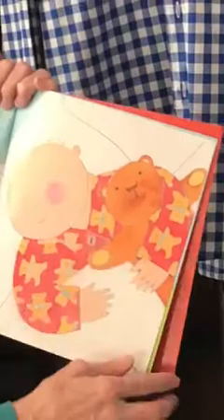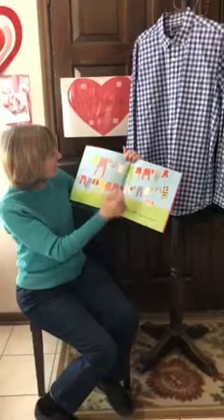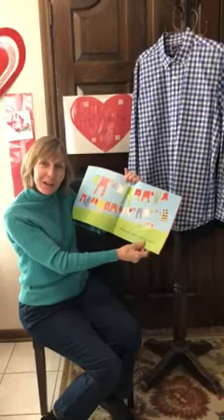What do you like to wear? Friends, are you wearing a shirt that is checkered or a shirt that has stripes? Are you wearing something itchy or something soft and warm? What do you like to wear? The end.